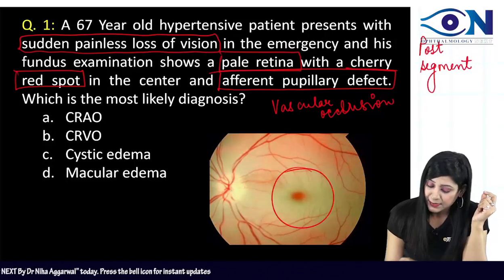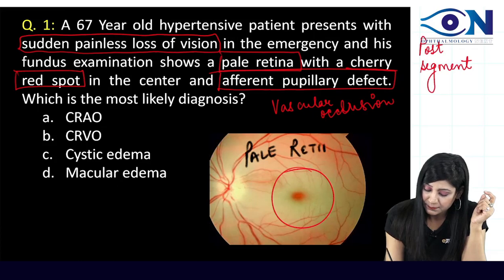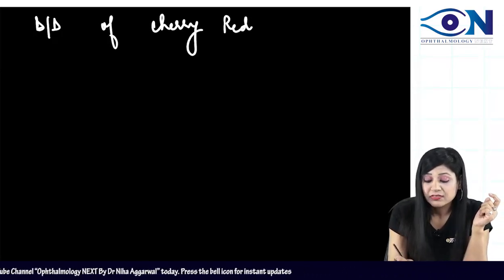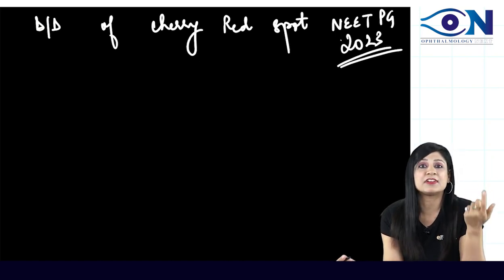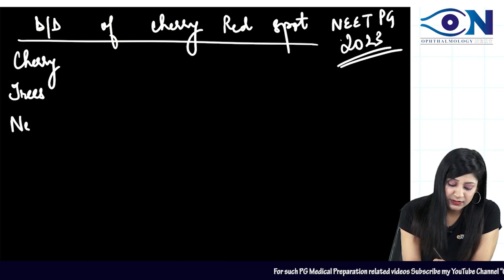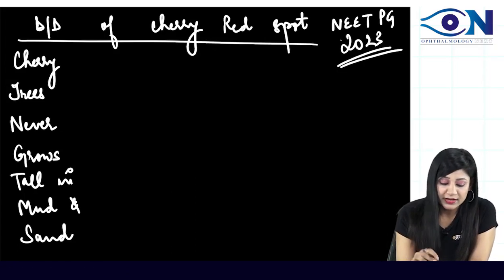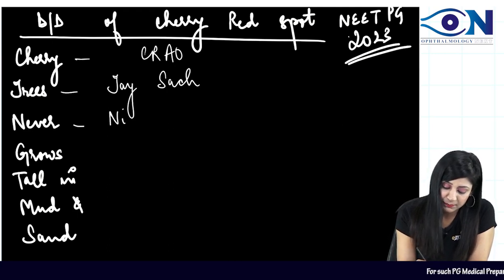You can see in the image there is a pale retina along with the cherry red spot. Now, the DDs of the cherry red spot are very important — every year there is a question on it, and recently in NEET PG 2023 as well. Remember the mnemonic: cherry trees never grow tall in mud and scent — CRAO, Tay-Sachs disease, Niemann-Pick disease, gangliosidosis, trauma, metachromatic leukodystrophy, and Sandhoff disease.